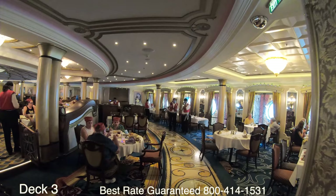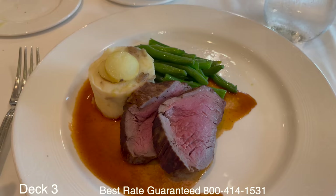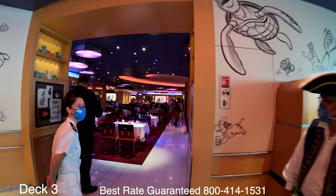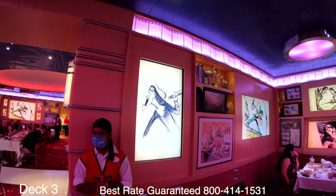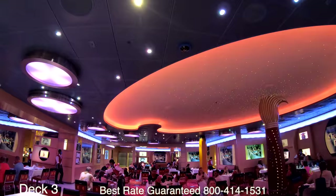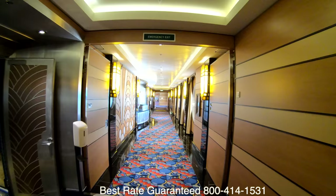The way main dining works on the Disney Dream is that you alternate among three of the main restaurants, and your wait staff alternates with you. Animator's Palette is also part of the main dining rotation. Here you'll enjoy an innovative dinner show where Disney characters come to life right before your eyes — you'll be immersed in underwater Disney Pixar films and even share a conversation with Crush.